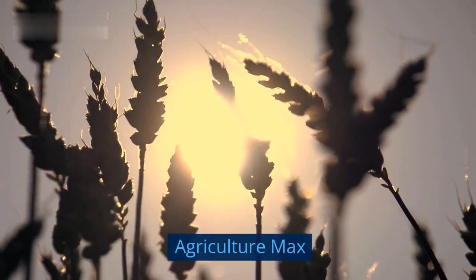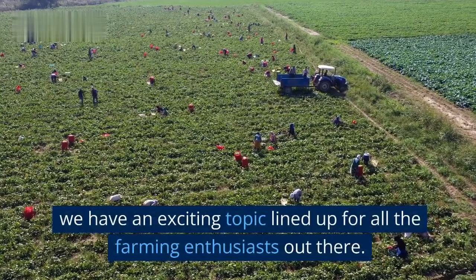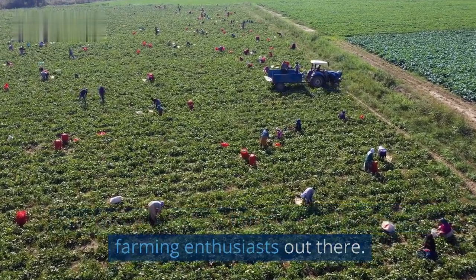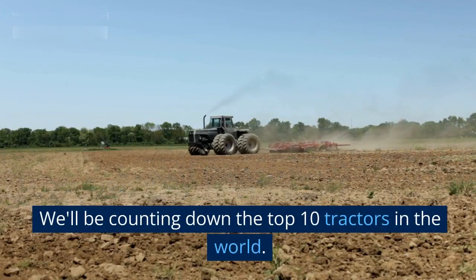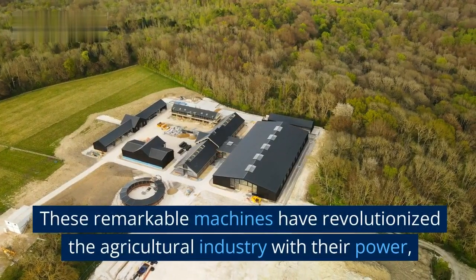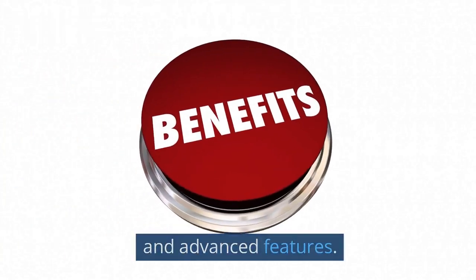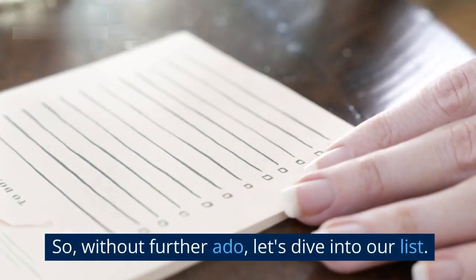Welcome back to our channel Agriculture Max. Today we have an exciting topic lined up for all the farming enthusiasts out there. We'll be counting down the top 10 tractors in the world. These remarkable machines have revolutionized the agricultural industry with their power, efficiency, and advanced features. So without further ado, let's dive into our list.